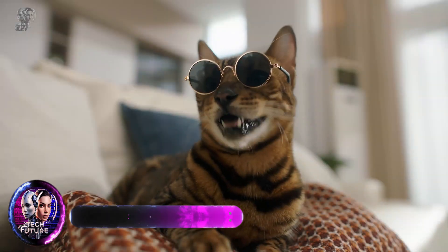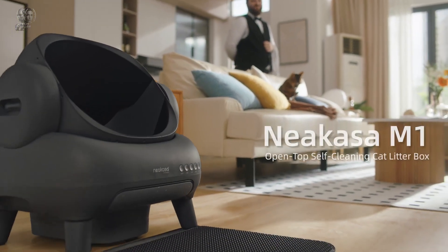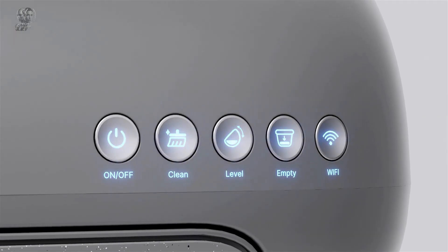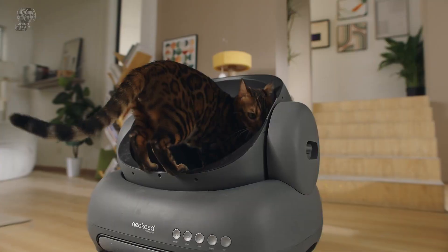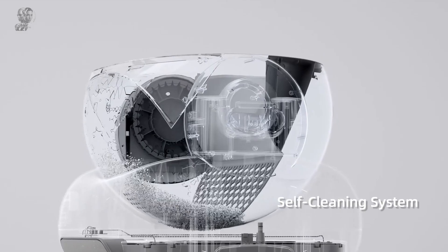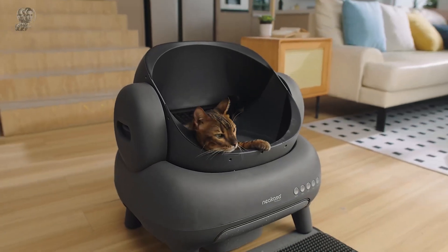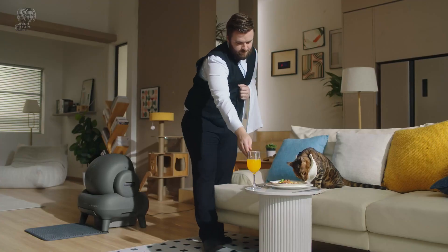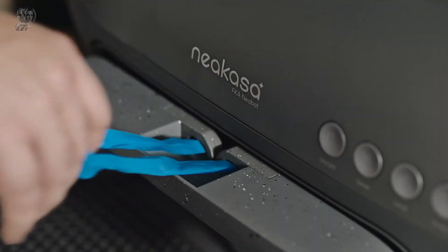The Niakasa M1 is a unique top-opening self-cleaning litter box designed to simplify pet care with an innovative waste management system, eliminating the need for scooping and offering hands-free, odor-minimizing operation. Accommodating cats up to 33 pounds, its spacious design is ideal even for outdoor cats adjusting to an indoor setup. A standout feature is the ability to control settings and monitor litter levels remotely through the Niakasa app, providing convenience for pet owners.